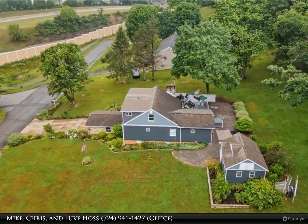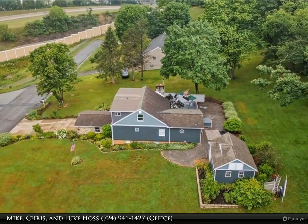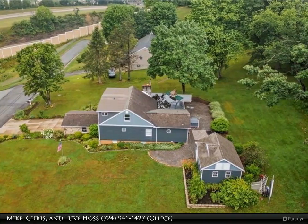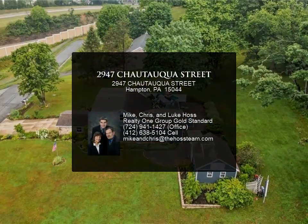This home is conveniently located near Route 8 shopping, the PA Turnpike, and a short drive to North Park, ensuring easy access to amenities and recreational opportunities. For more information, visit our website.